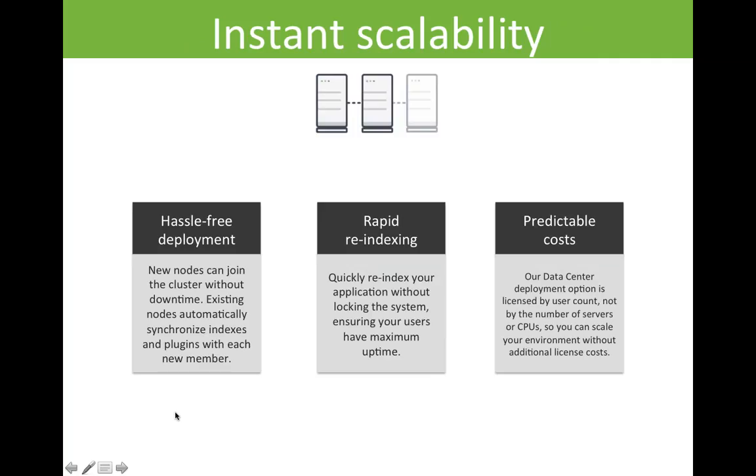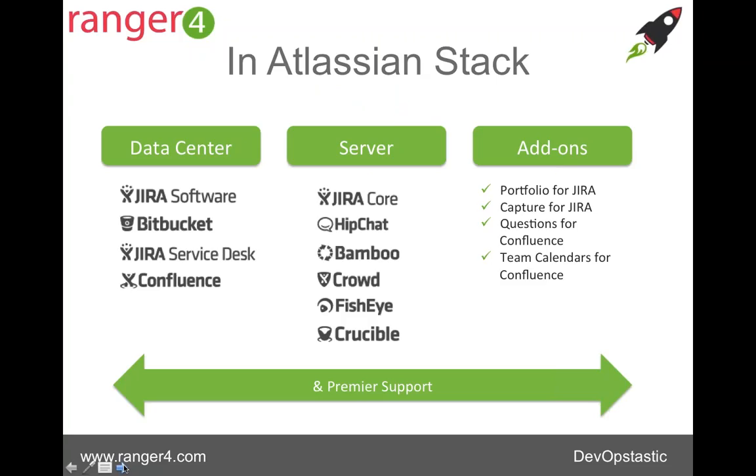On scalability, we have the ability to make new nodes join the cluster without any downtime. There's automatic synchronization indexing and rapid re-indexing that can be managed as well. Because all of these Atlassian products are licensed by user rather than by server, VMs, CPUs, or PVUs, it's much easier to manage without getting masses of additional license costs. Of course we can't dictate your infrastructure costs, but we can manage it from a user license perspective.